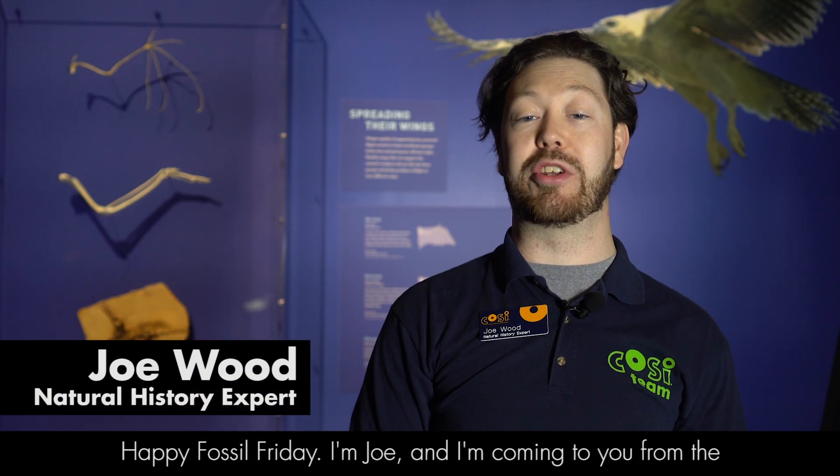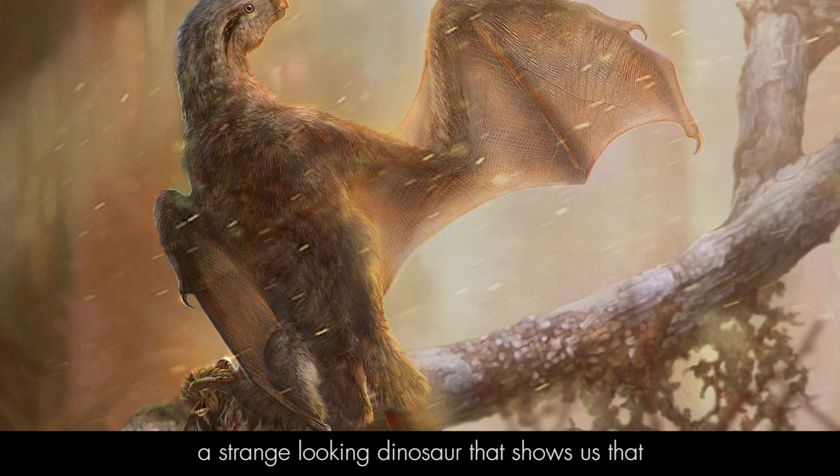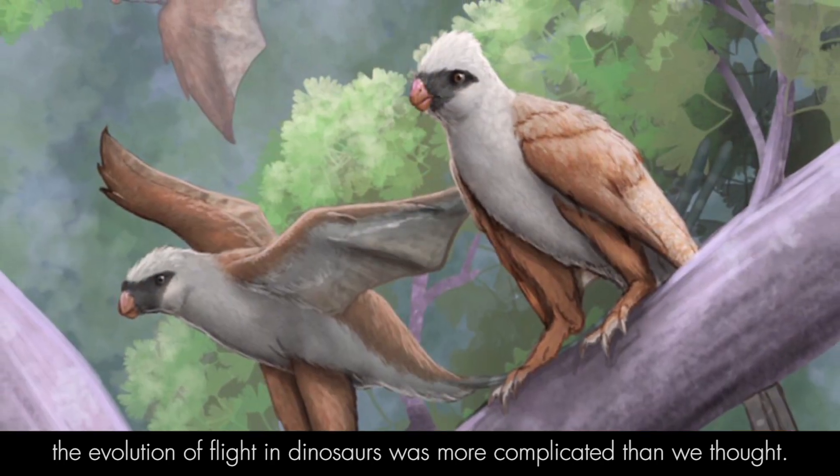Happy Fossil Friday! I'm Joe and I'm coming to you from the American Museum of Natural History Dinosaur Gallery at COSI. Today I want to talk about Ambopteryx, a strange-looking dinosaur that shows us that the evolution of flight in dinosaurs was more complicated than we thought.